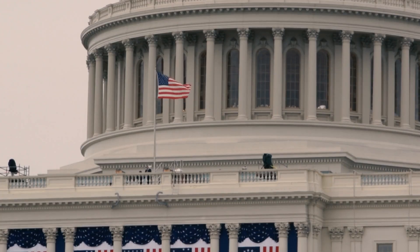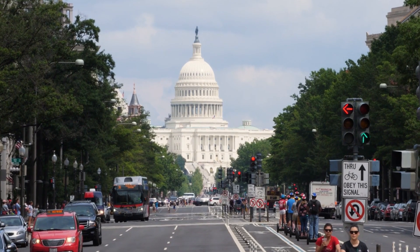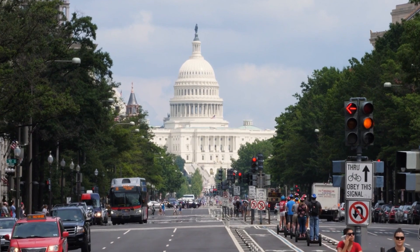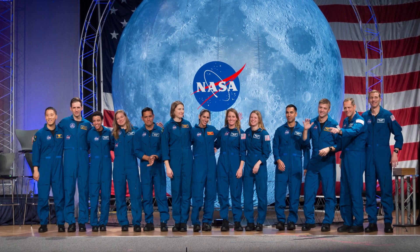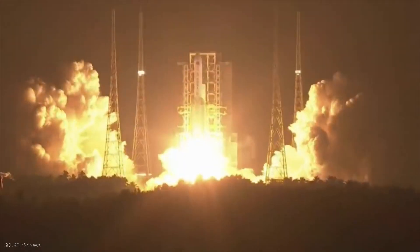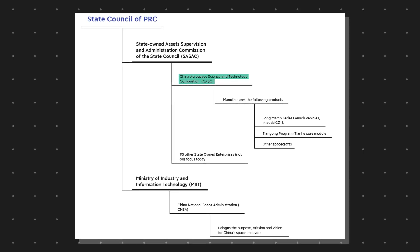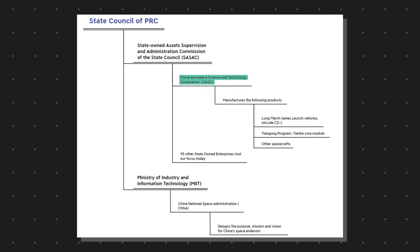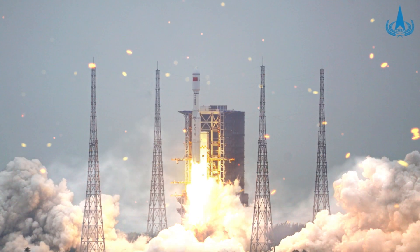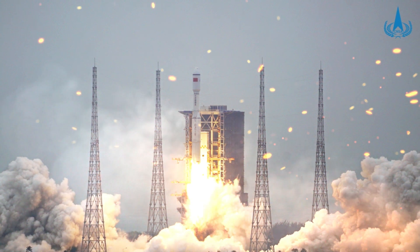In the United States, NASA's director is appointed by the President and NASA's funding is appropriated by Congress. So if you look at how China and the U.S. operate in terms of space agencies, they're actually quite similar. Furthermore, the manufacturer of the Chinese Long March rocket is a state-owned enterprise called the Chinese Aerospace Science and Technology Corporation — CASC — whose president and directors are also appointed by the CPC and the State Council.